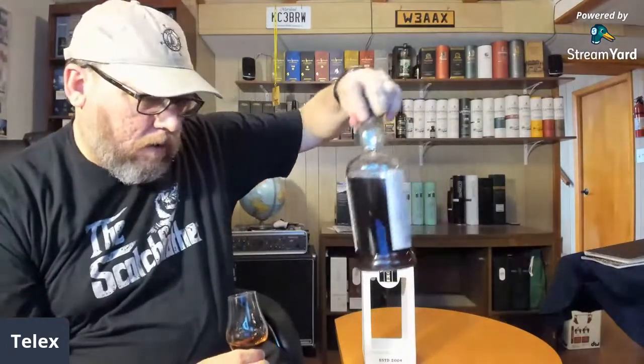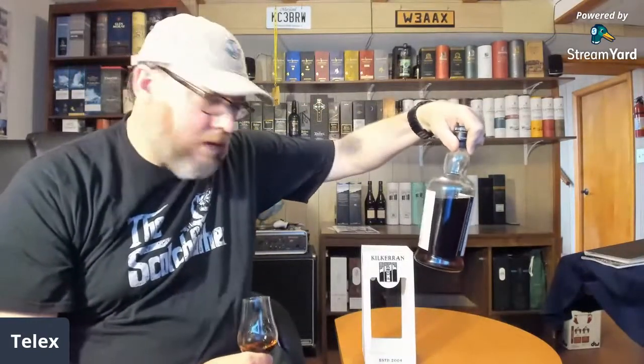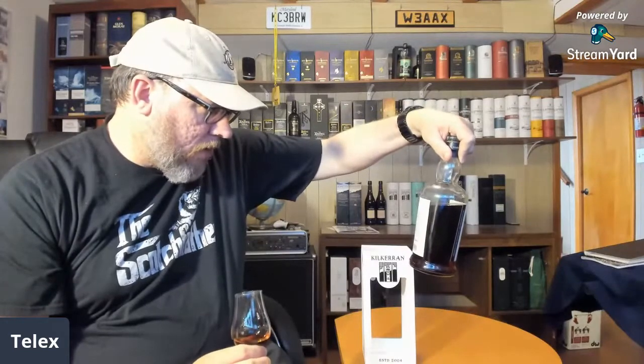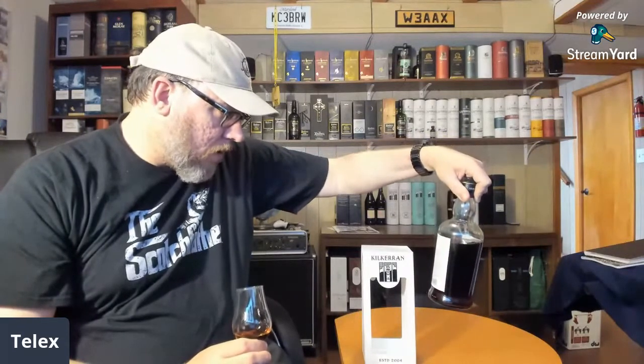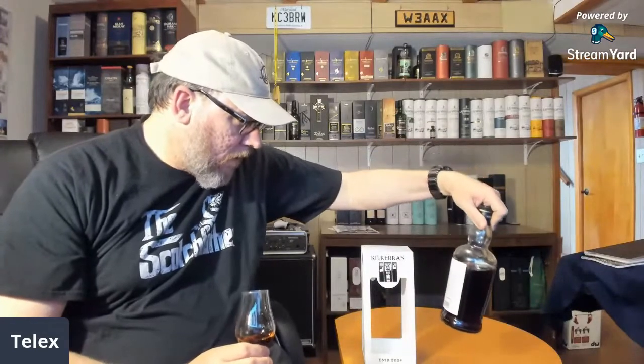I'd love to see a 21-year at that price, but these guys do their own everything — even though it's no frills, they do a good job. Distilled May 2004, bottled October 2019, aged 15 years, 51.5% ABV, 280 bottles. They give you a back-end story: it's Oloroso sherry — five years in a refilled bourbon hogshead and ten years in the fresh Oloroso sherry butt.